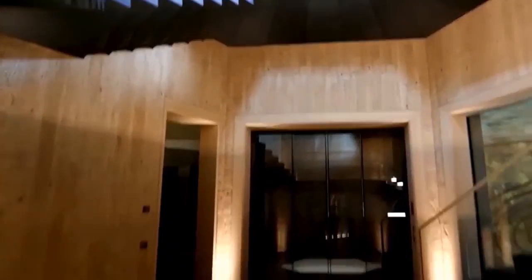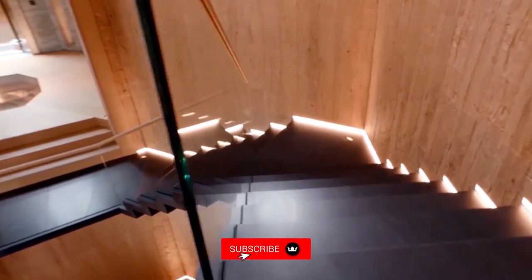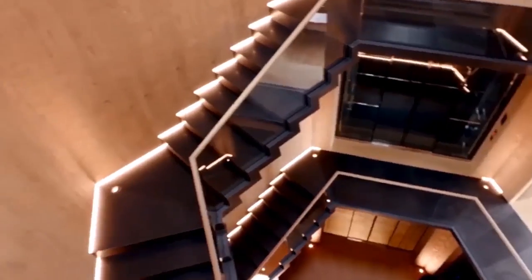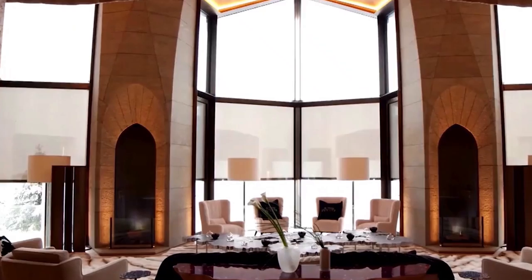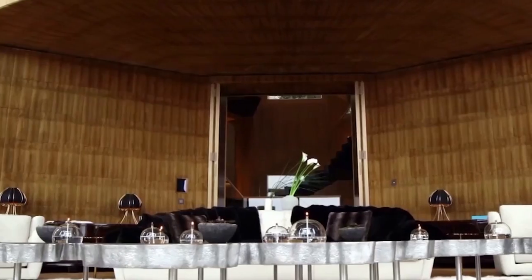The first thing you notice when stepping through the door is the huge six-sided floating staircase at the center of the house. It has no visible support beams, of course, because if you can't defy the laws of physics with your money, you haven't got enough. The reception area is clad in fur, which is an appropriately wintry theme throughout this house.